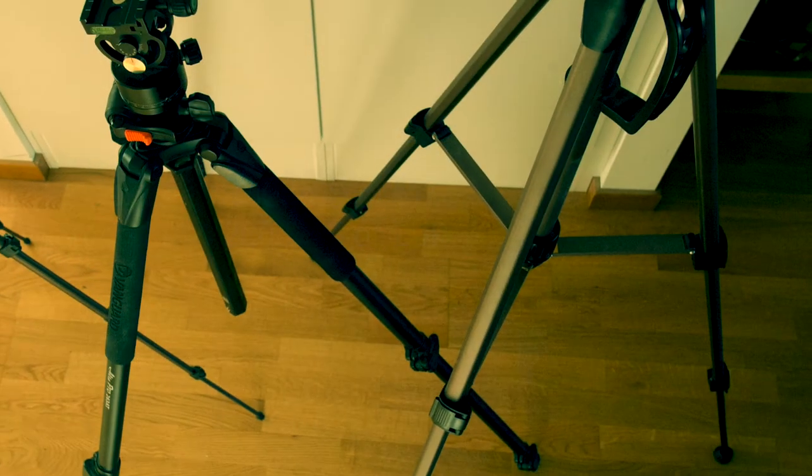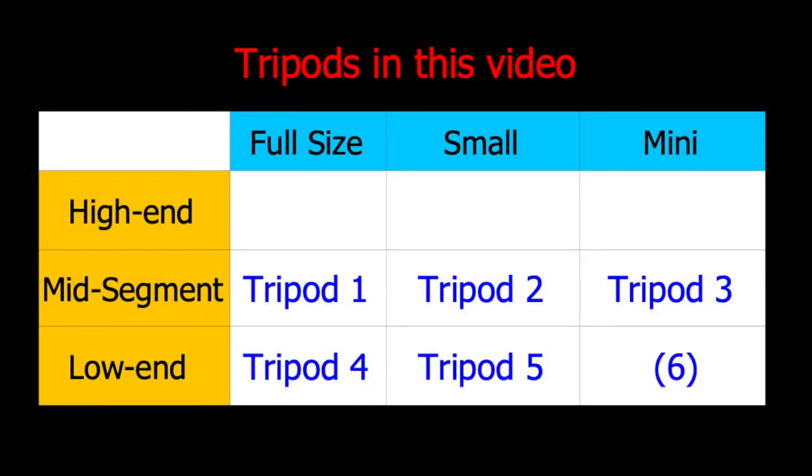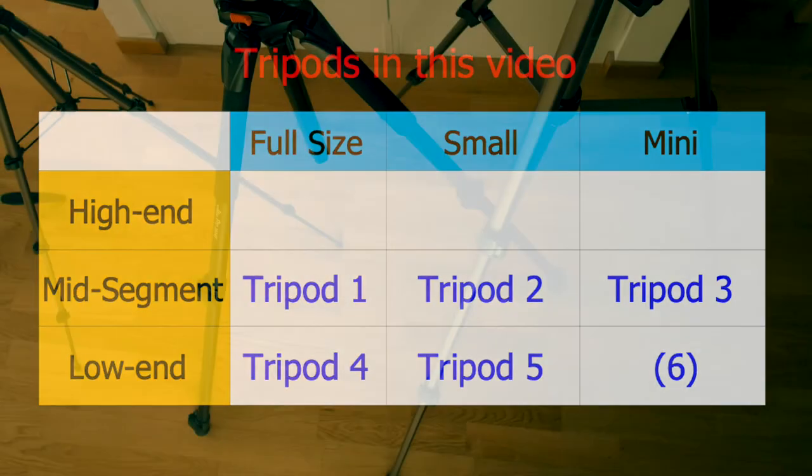In this video, we will have a look at six tripods in the most common categories shown in this table. The number six in the lower right is not a tripod, but rather an alternative to a mini tripod, which I will get back to later.